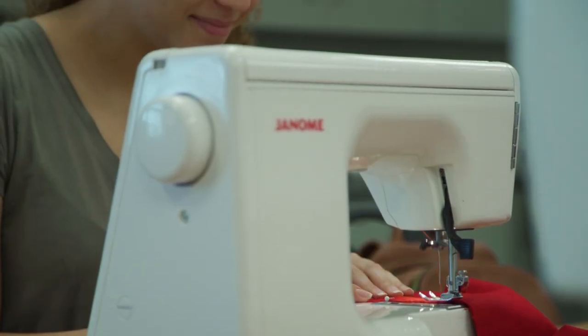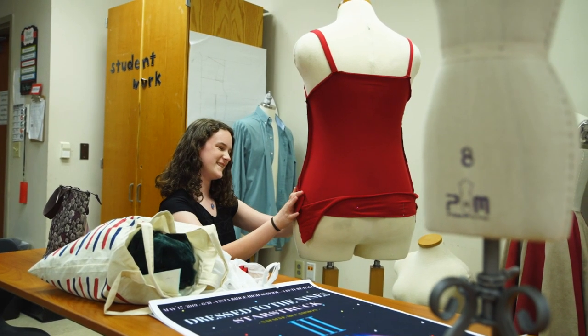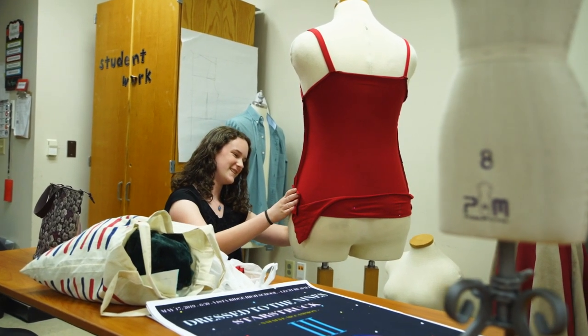You don't have to know anything about fashion to be a part of the fashion design program. It's not just sewing, and it's not just drawing or doing fashion — there's a lot to it.